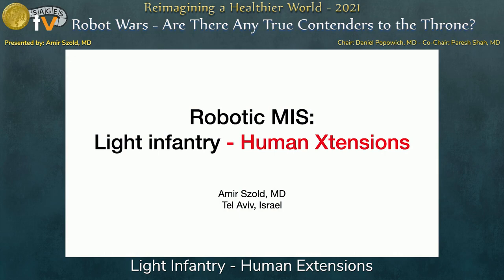Thank you very much for the opportunity to present this baby robot. It's also a great opportunity to travel, to see people in person, and to enjoy a true meeting with food, drinks, and discussions.